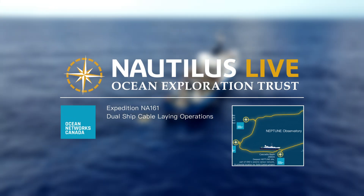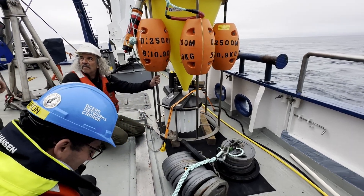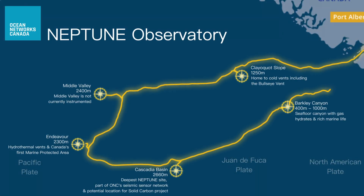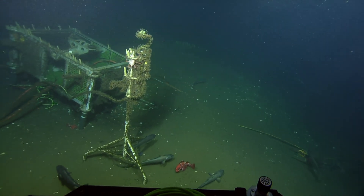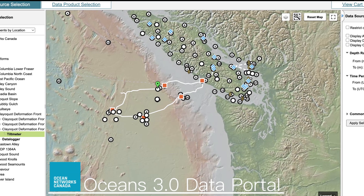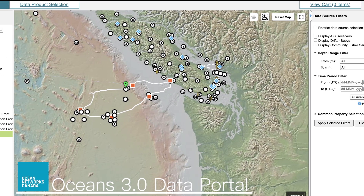During our NA-161 expedition, Ocean Exploration Trust is partnering with Ocean Networks Canada for the 8th year to explore and perform maintenance on its major offshore cabled Neptune Ocean Observatory. This seafloor cable loop powers and connects thousands of scientific sensors, allowing scientists and anyone around the world to monitor instruments remotely, as well as receive data at their laboratories.